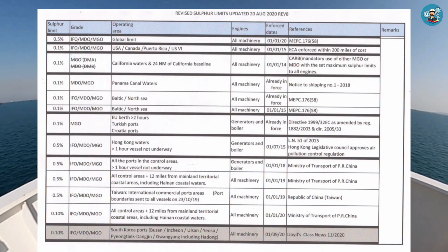Emission control areas include: USA, Canada, Puerto Rico, California waters, Panama Canal waters, Baltic, North Sea, and other control areas. Also included are coastal waters from mainland China including Hainan coastal waters, and South Korean ports such as Busan, Incheon, Ulsan, Yeosu, Yeongtaek, Gwangyang including Hadong.